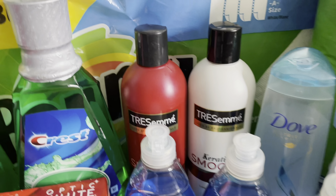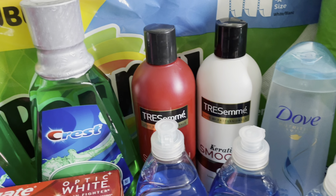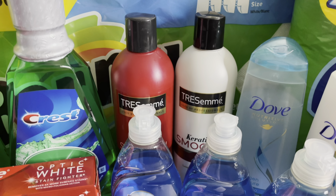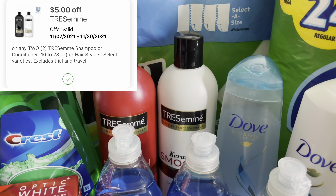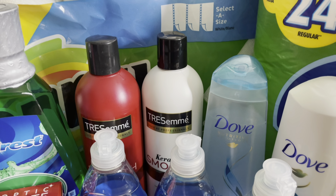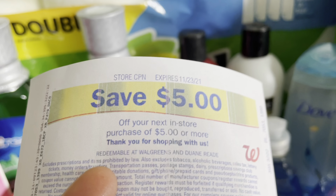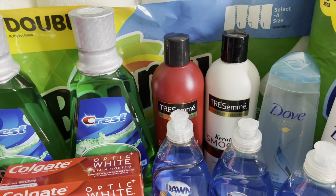Next I grabbed the Tresemme Smooth Conditioner and shampoo. The Tresemme products are priced at 2 for $10 this week and the deal is when you spend $10 you will receive a $5 store coupon. We have a $5 digital coupon on the Walgreens app, so $10 minus that $5 digital coupon brings your total down to $5. When you spend $10 you receive back a $5 store coupon, and $5 minus that $5 store coupon made both Tresemme products completely free.